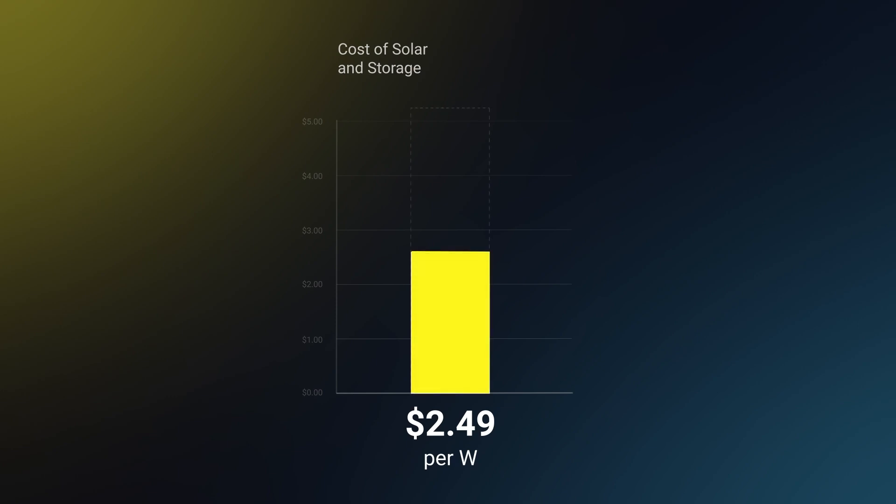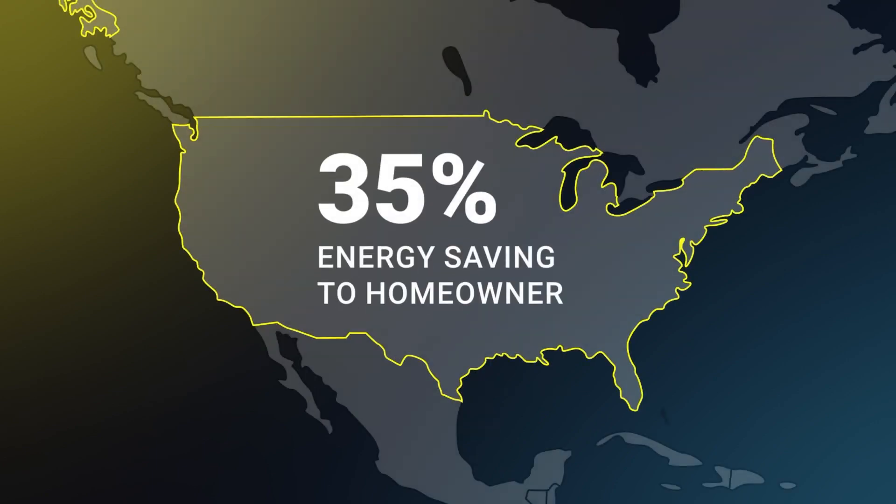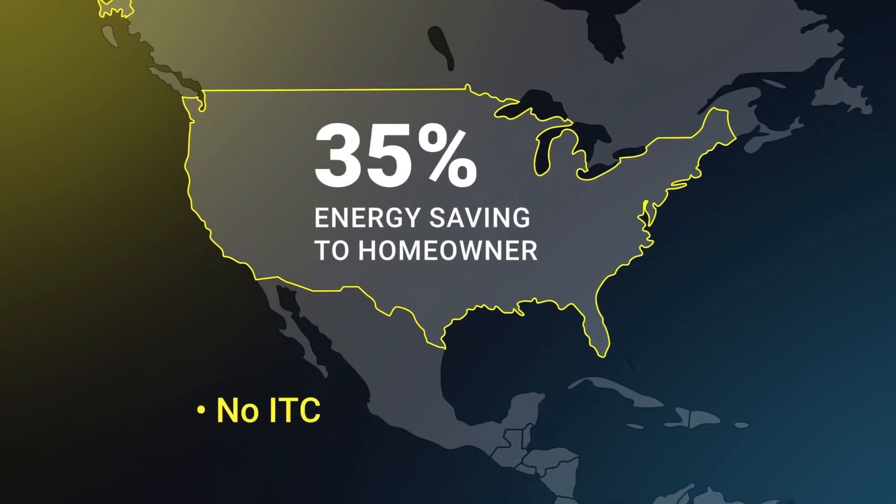So with all this, a lean local US solar business can sell at just $2.50 a watt with a battery. And that means homeowners can save 35% on their energy bills without a tax credit or even net metering. And that's how we can thrive and own our destiny over the next few years.